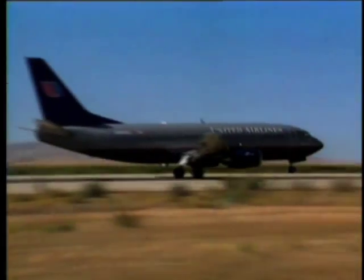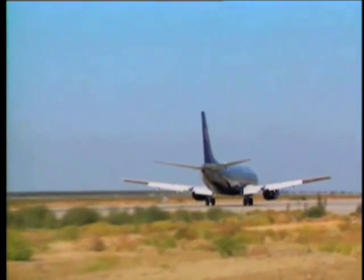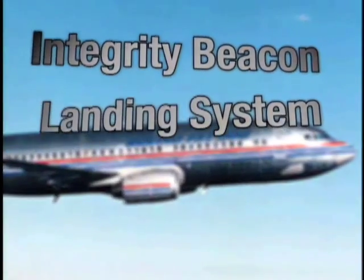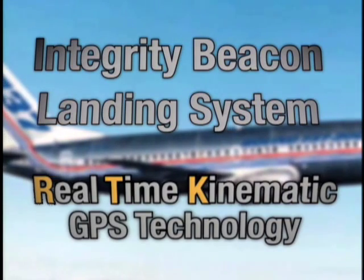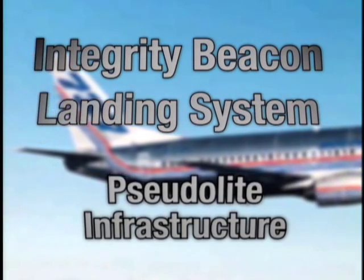By using the new system, Novariant was able to conduct automatic landings with a Boeing 737. The Integrity Beacon Landing System had centimeter-accurate real-time kinematic, or RTK, GPS technology as well as pseudolite infrastructure, a first for aviation.